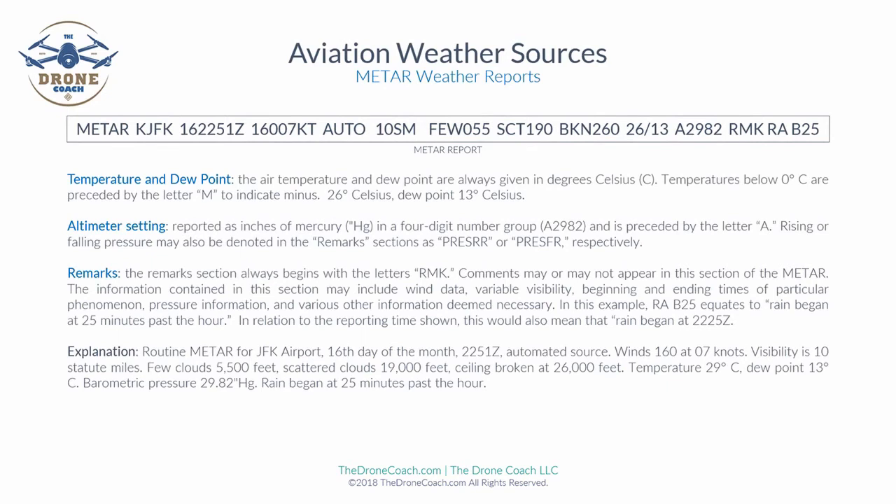Next are temperature and dew point. Air temperature and dew point are always given in degrees Celsius. Temperatures below zero Celsius are preceded by the letter M to indicate minus. In this example, temperature is 26 degrees Celsius and dew point is 13 degrees Celsius.